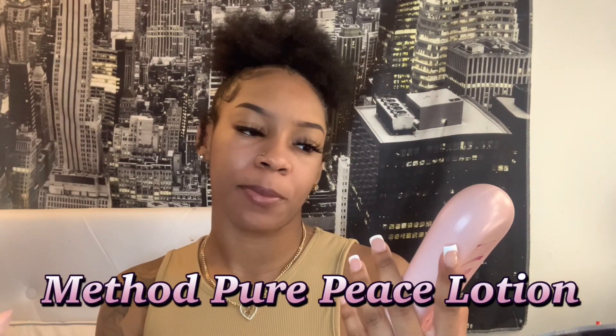Next we have the Method Body Peony Rose Water Pink Salt lotion — I guess it's called Pure Peace. Not only does this lotion smell amazing, but my favorite scents are rose — I love a floral scent. It gives exactly that: rose water, peony, and that pink sea salt offers a super clean smell. This is my first ever Method body product I've ever tried, and the smell lasts 100%. When you put the lotion on it's super thick — you have to really rub it in because it's that thick and moisturizing.